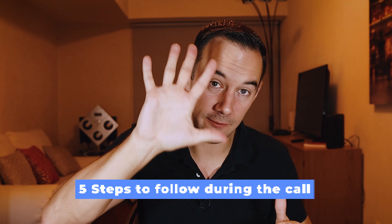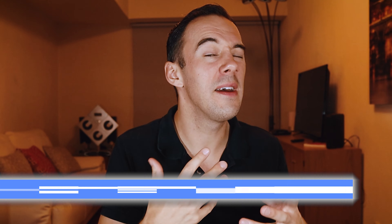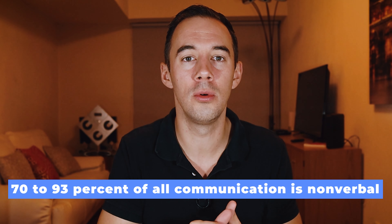Now, what should you be doing during the call? There are five steps. Number one: I really recommend using Skype for your video calls. It's free and you can record the calls, which means your VA can download them and watch them back in case they missed something. Number two: have your cameras on at all times during calls. I make a point of this — because 70 to 93 percent of all communication is non-verbal, so turning on that camera and letting them see your smile is super important.